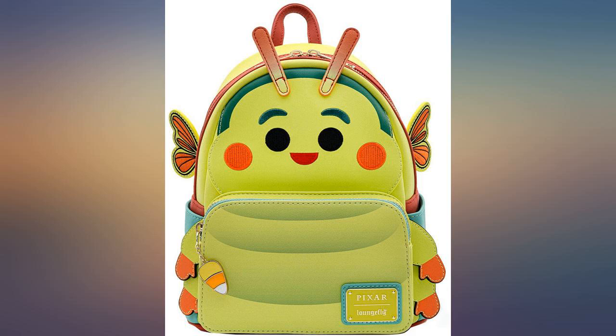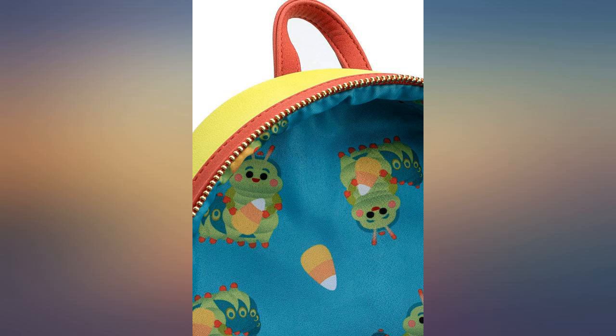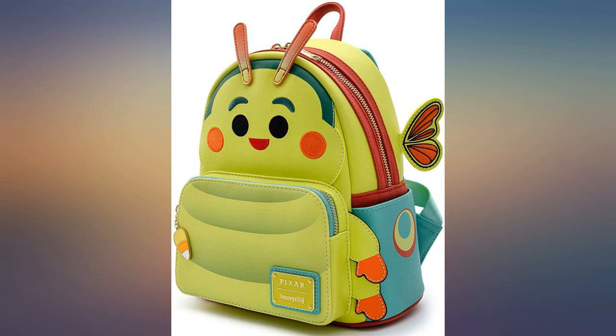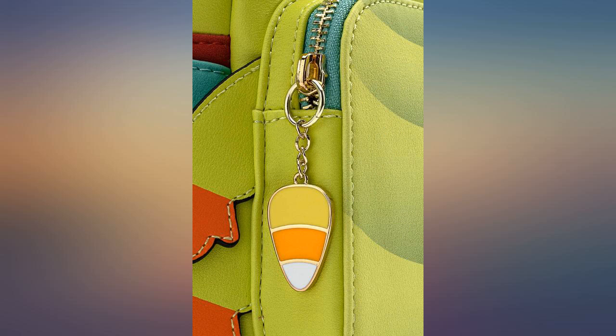I've never been so giddy about a backpack before. I've been eyeballing this bag for months now and finally decided to pull the trigger. I love it. It was in perfect condition and shipping came pretty fast. Thank you. An adorable bag.